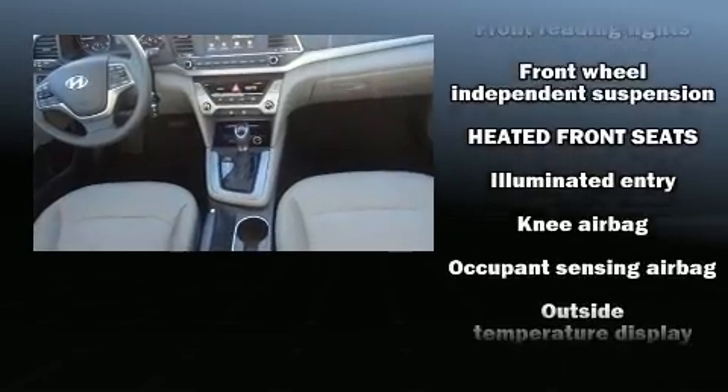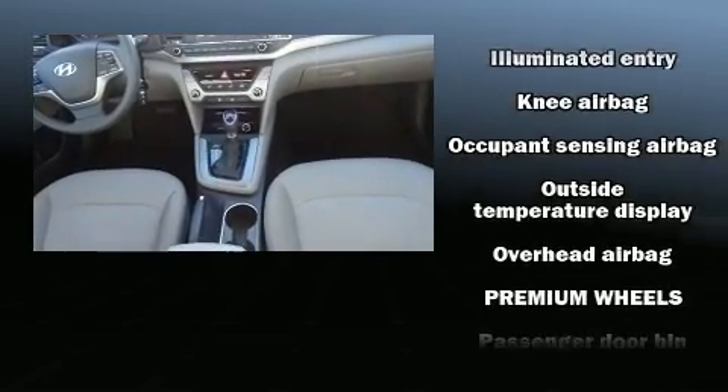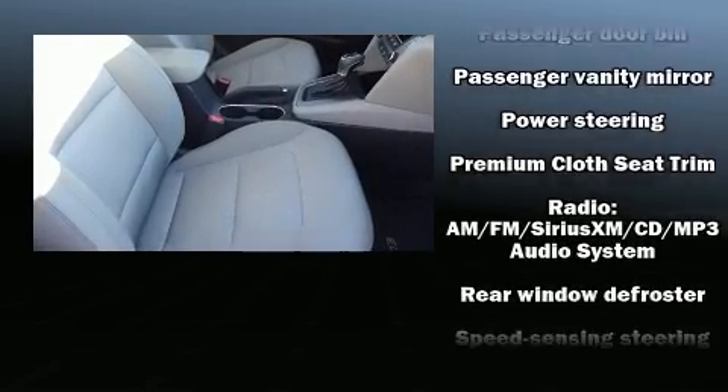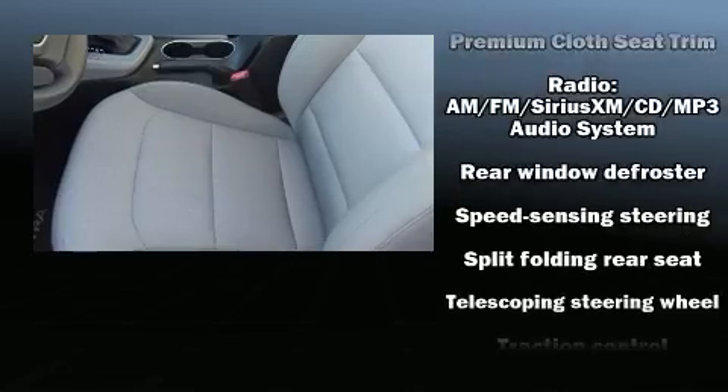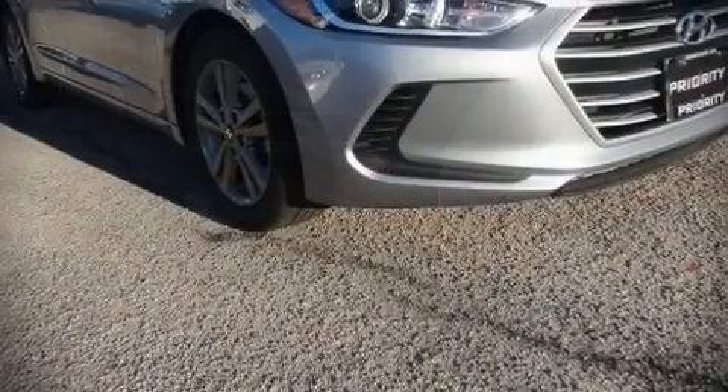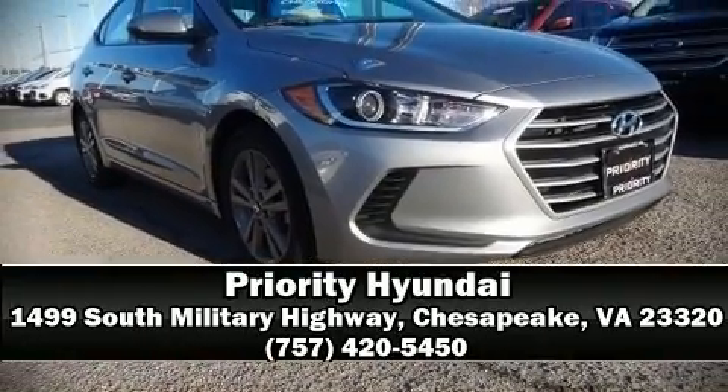This vehicle has achieved certified pre-owned status by passing Hyundai's comprehensive certification process, including a rigorous 150-point inspection. Our sales reps are extremely helpful and knowledgeable — please don't hesitate to give us a call.